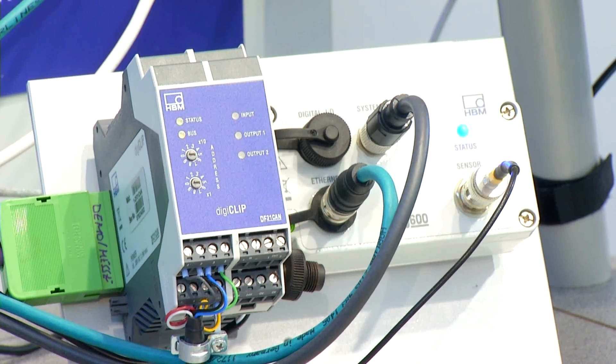HBM offers services for the commissioning, or even in advance while designing the plant. Application engineers perform their work on site to allow the user to selectively and efficiently assist in the preparation of measurement and testing tasks.